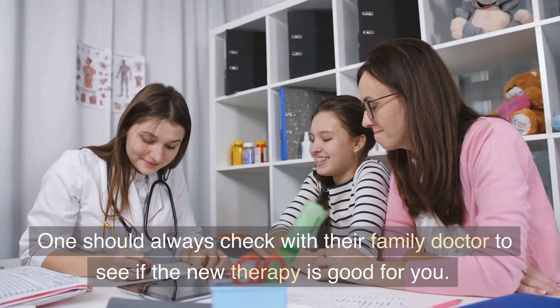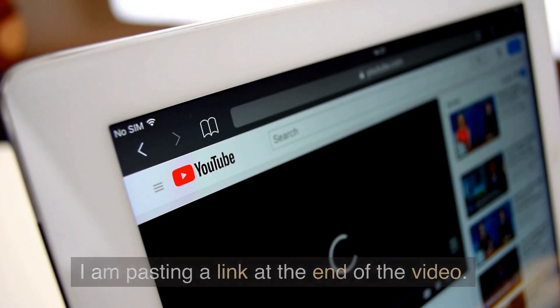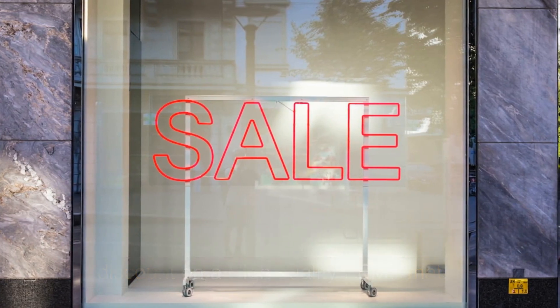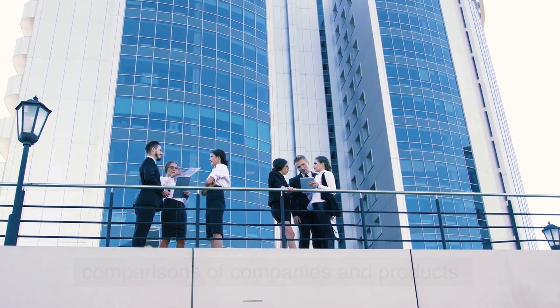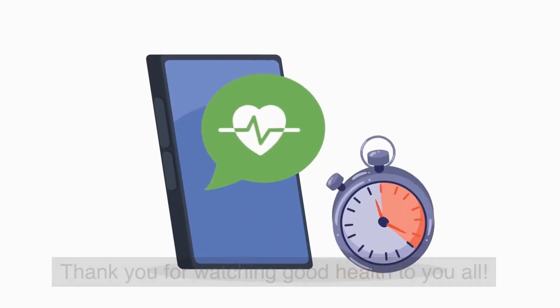One should always check with their family doctor to see if a new therapy is right for you. A link is provided at the end of the video — press on the link below for a discount on a high-quality PEMF mat. Be sure to check out the tutorials and comparisons of companies and products. If you are asked for a discount code, it is FEELGREAT — one word, no spaces, capital F and capital G. Thank you for watching, and good health to you all.